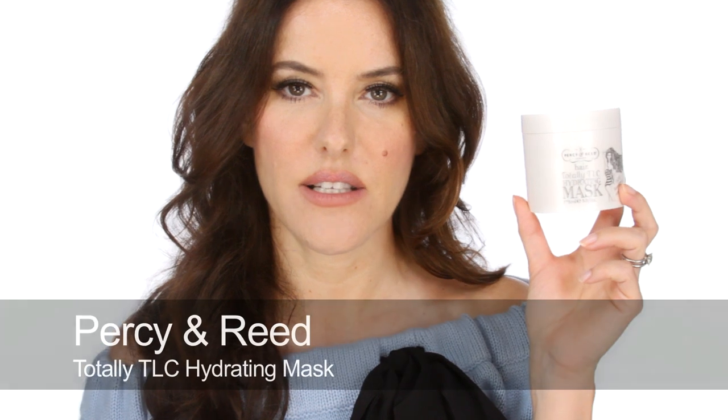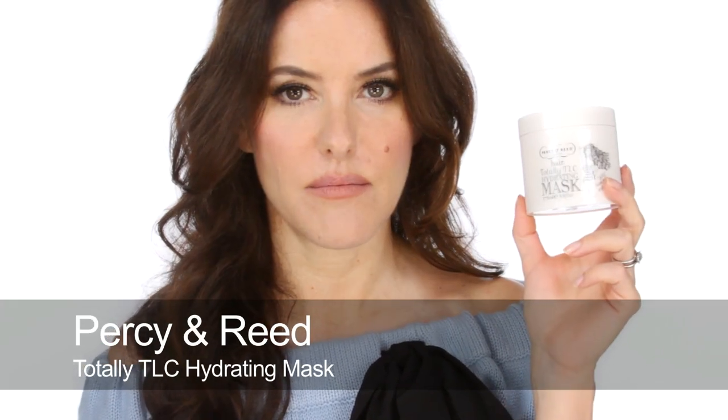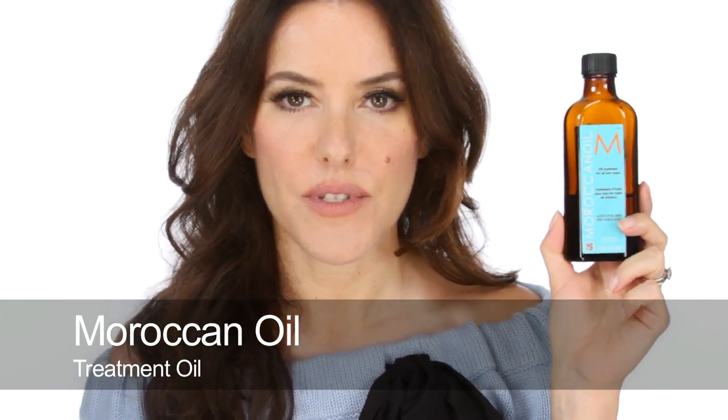The only other mask I use is this one by Percy and Reid — this is TLC for hair, and I really like this moisturising, hydrating mask. I really love Moroccan oil; it's almost running out now. I like to use a couple of drops — sometimes before I go to bed when I'm going to wash my hair the next morning, so I'll make it quite greasy and it'll condition it overnight. Or after I've washed my hair, I'll put a couple of drops just through the ends. I've got very oily roots, so I need to wash my hair every other day.